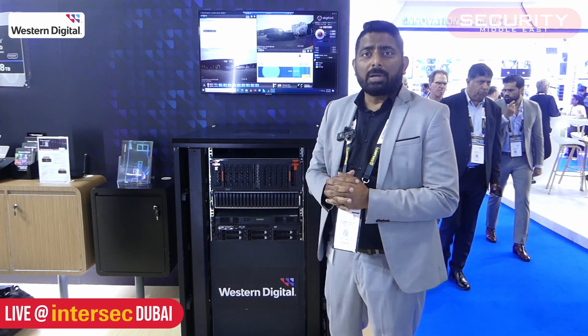You can get in touch with us for more technical information, and we can provide you all the details. Thank you very much.